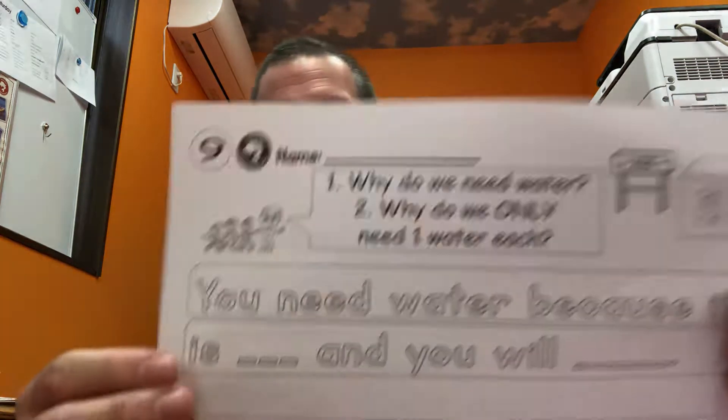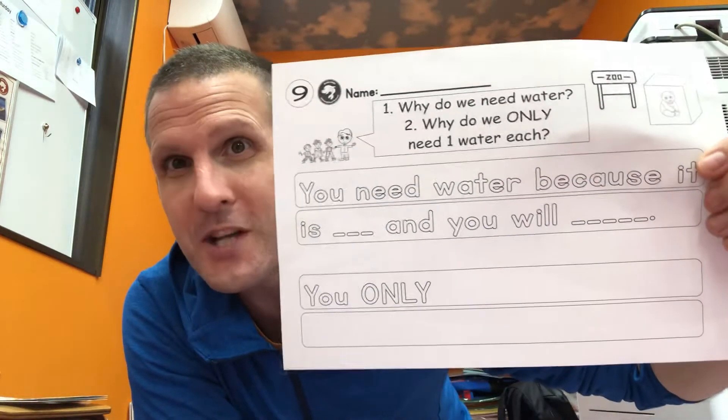Hi again everyone. So now we're moving on to worksheet number nine. The video has been cut up into two parts because the first part was very long. So this is the second part and this is worksheet number nine.